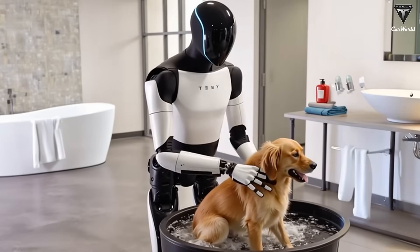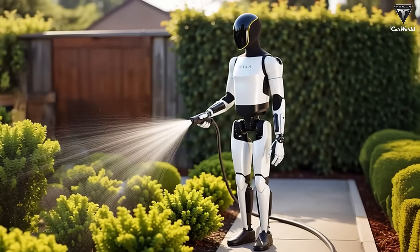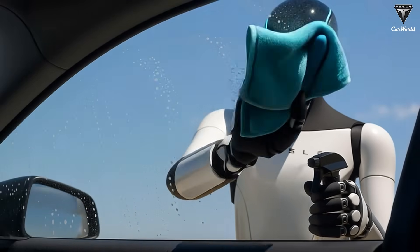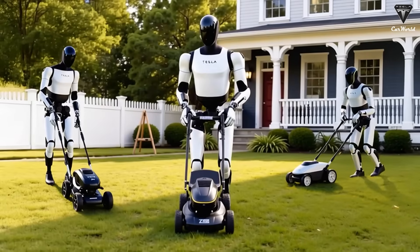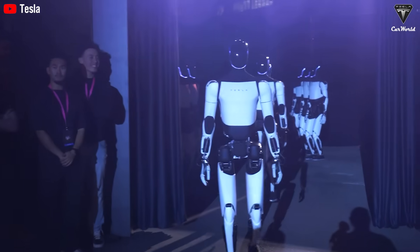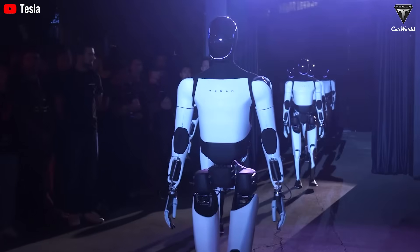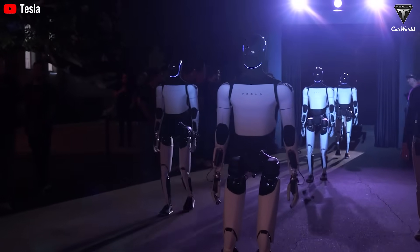Everything Tesla is attempting with Optimus depends on that distinction. Autonomy alone, however, is not enough — a robot that can think but cannot be built at scale is irrelevant. This is where Tesla's approach diverges sharply from most robotics companies. Elon Musk has openly acknowledged that Optimus Gen 2 was nearly impossible to manufacture. Many companies can create impressive prototypes; very few can design machines optimized from the beginning for mass production. Tesla's experience in electric vehicles has shaped its robotics strategy in a way competitors cannot easily replicate. Optimus is not assembled from off-the-shelf components — its motors, actuators, batteries, power electronics, and AI hardware are all designed in-house, with manufacturing constraints considered at every step. This vertical integration is what allows Tesla to talk seriously about producing Optimus at a cost of roughly $10,000 per unit.